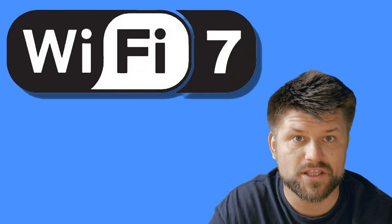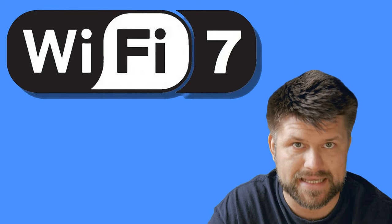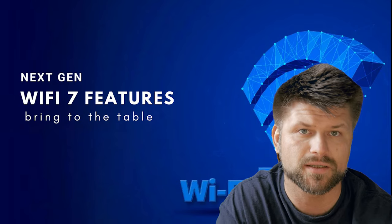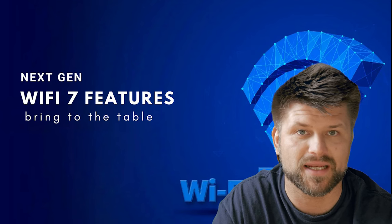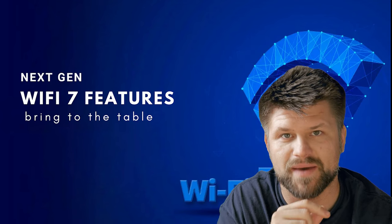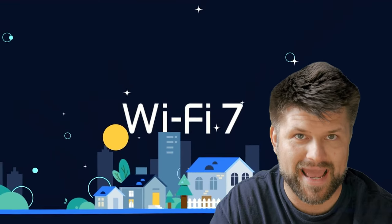Let's create some context about Wi-Fi 7. It is the seventh generation of Wi-Fi promising major improvements over Wi-Fi 6 and 6E, offering speeds up to four times faster. It also includes clever advances to reduce latency, increase capacity and boost stability and efficiency — everything you would expect from a new generation. Wi-Fi 7 is IEEE 802.11be in the old naming convention, whereas Wi-Fi 6 was IEEE 802.11ax.